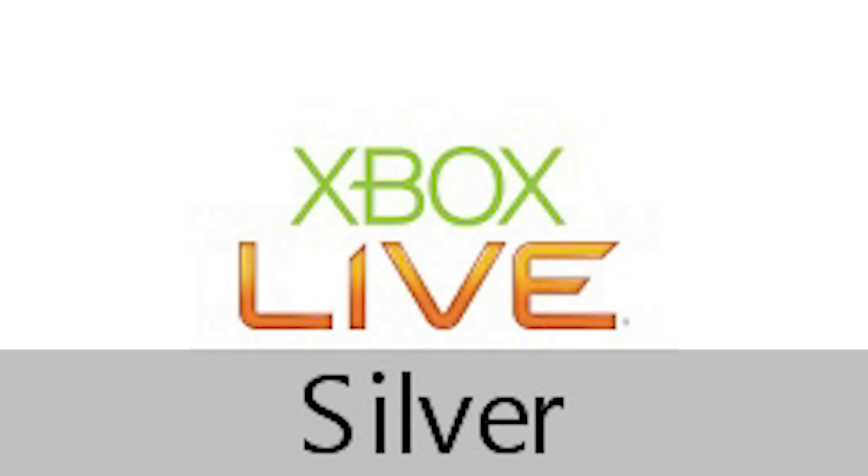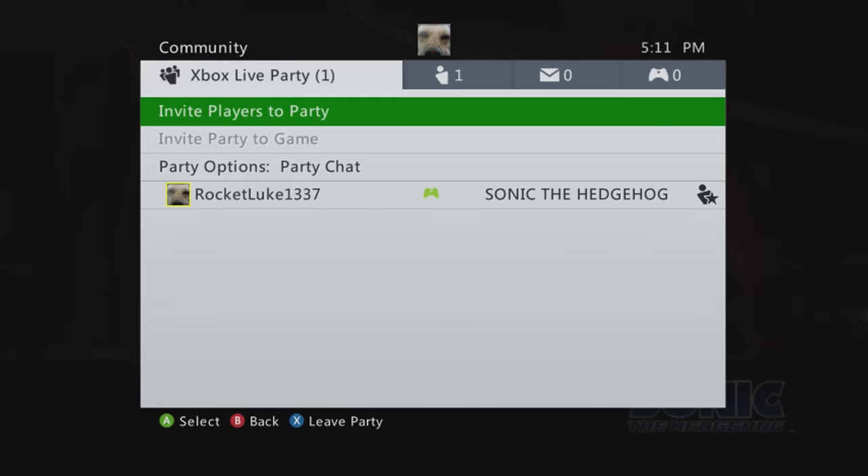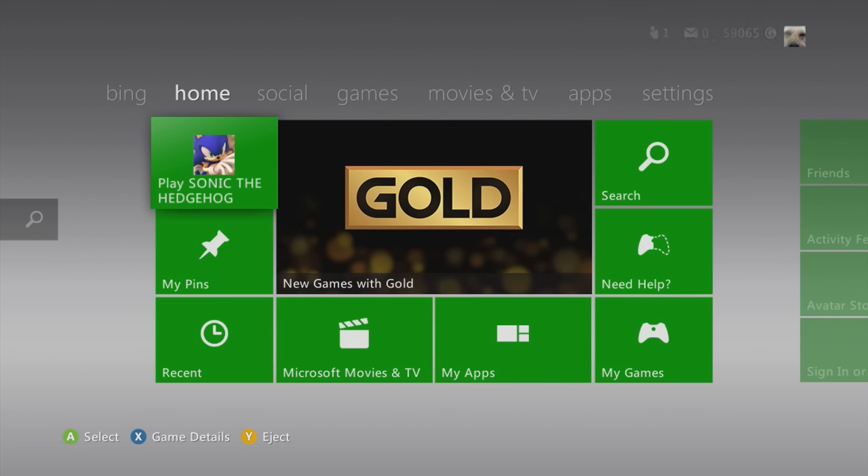The Xbox 360 did introduce party chat for the first time so you could talk to up to eight friends at a time as long as you had Xbox Live Gold. If you only had Xbox Live Silver, which was the free version, you could private chat with one other person but you couldn't talk in parties. Towards the end of the Xbox 360's life they did finally phase out those advertisements on the dashboard in 2020.